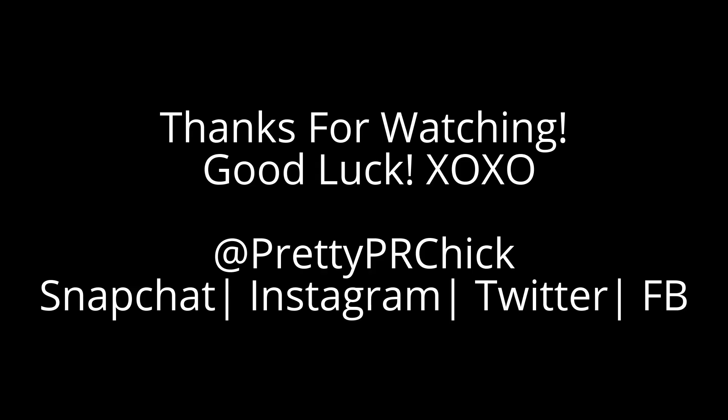Thank you guys so much for watching. Good luck to everyone who would like to enter. I'll see you guys in the next video. Peace out.